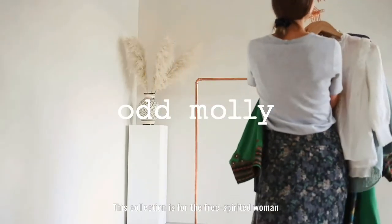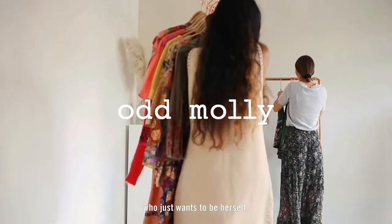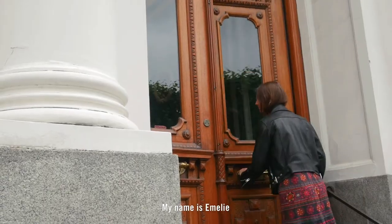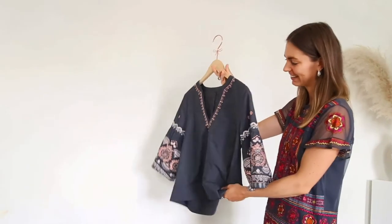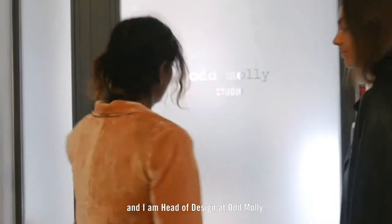This collection is for the free spirit woman that really just wants to be herself. My name is Emily and I am the designer for the woven team at Oddmolly. My name is Anna and I'm head of design for Oddmolly.